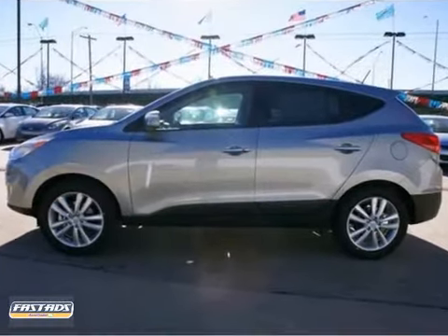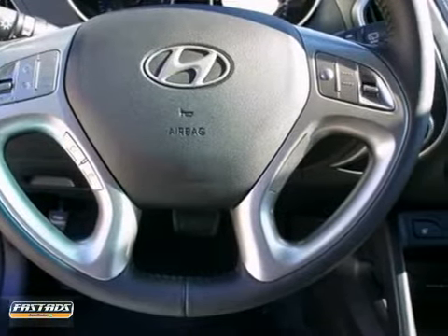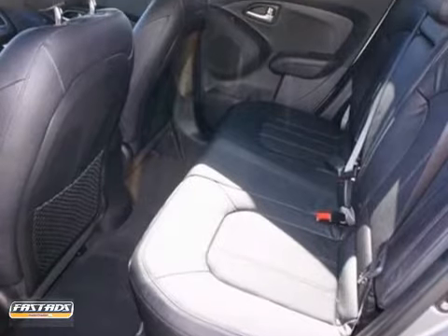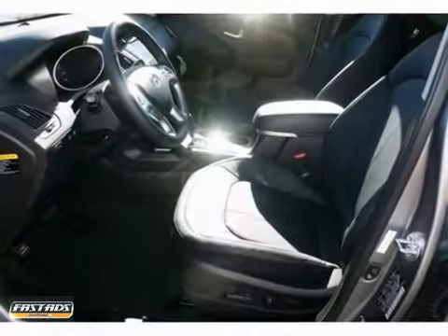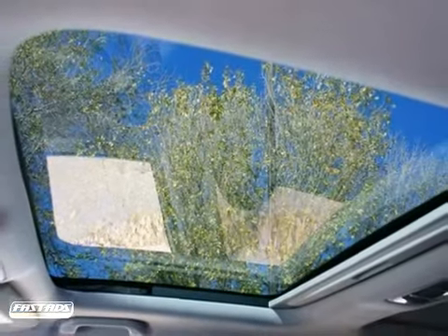The 2.4-liter 4-cylinder produces a generous 176 horsepower, and it is paired to a smooth 6-speed automatic transmission that helps secure up to 30 miles per gallon on the open road. Come in for your test drive.